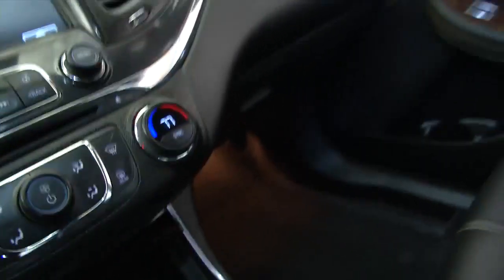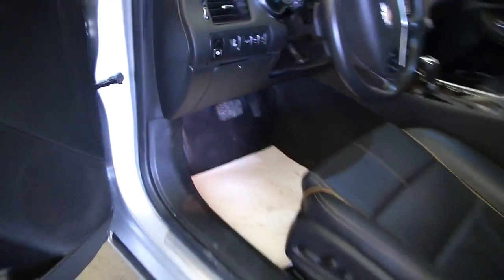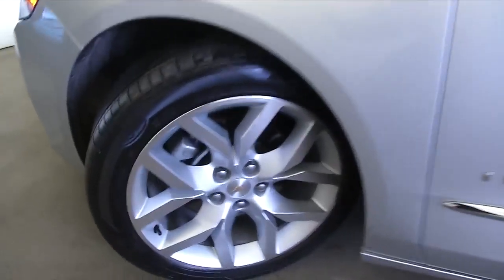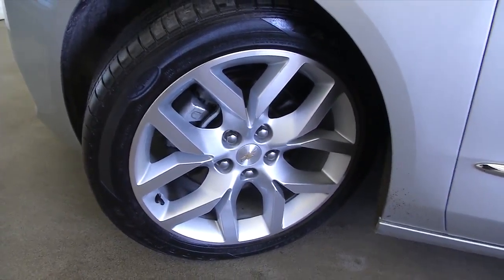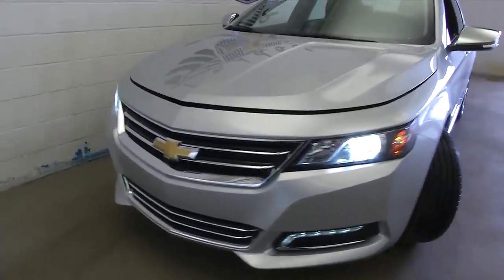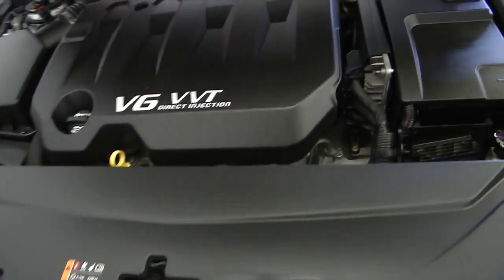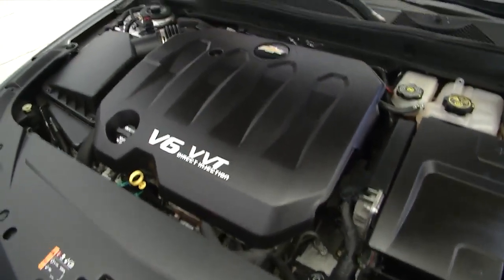We're going to turn that wheel and make our way out of the vehicle to pop the hood. Beautiful exterior on this vehicle too — aluminum alloy wheels, and you can get a good shot of the tread that's left on those tires. Really a classy vehicle. This is the LTZ trim class, which is the top-of-the-line trim.